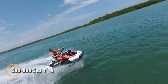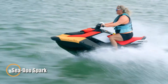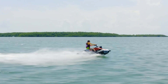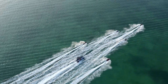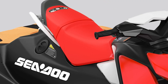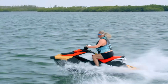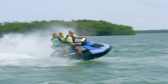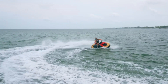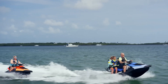The Sea-Doo Spark is a dynamic and budget-friendly personal watercraft designed for thrill-seekers who crave excitement on the water. Available in both two-seater and three-seater configurations, it caters to solo riders and small groups alike. At its heart is the Rotax 900 AC engine, offered in 60 HP and 90 HP variants, delivering lively acceleration and responsive handling. The lightweight Polytech Hull enhances agility, ensuring a fun, nimble ride while remaining easy to transport. With a 7.9-gallon fuel capacity and a 0.71-gallon glovebox, the Spark balances adventure with practical storage for essentials.